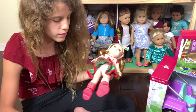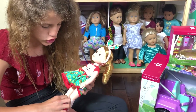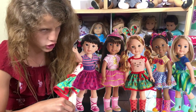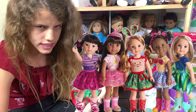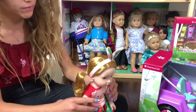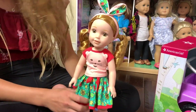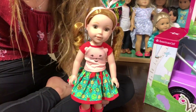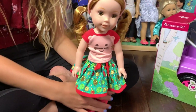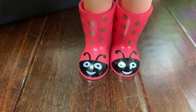If you guys don't know what Welly Wishers are, they are basically American Girl dolls but not exactly — they're 16 inches and more for a younger age group. It is from the American Girl brand, just like Bitty Babies, but it's a different type. So this is Willa, and I love her outfit!